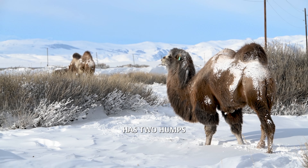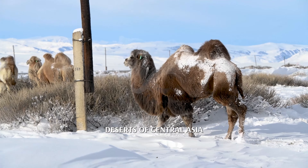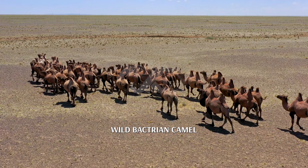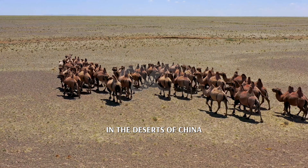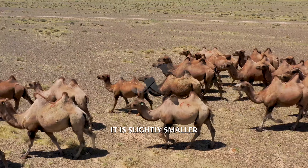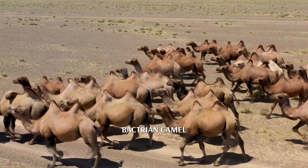The Bactrian camel has two humps and is native to the cold deserts of Central Asia. The Wild Bactrian camel is a critically endangered species found in the deserts of China and Mongolia. It is slightly smaller and more robust than the domesticated Bactrian camel.